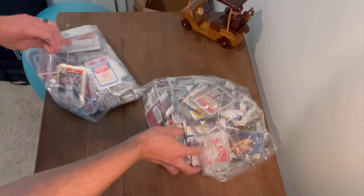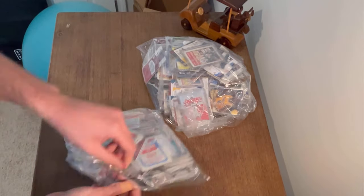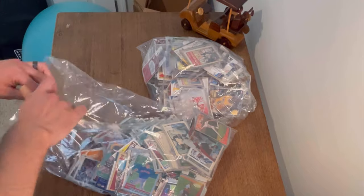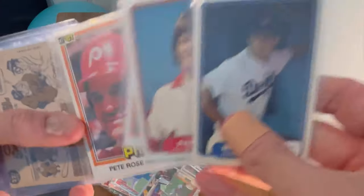This card is going to be the most valuable out of all of them, so why don't we save that one for last. I'll flip through this one real quick — this one does look like it's going to be primarily baseball from what I can tell. Not complaining though — these are some decent cards, Pete Rose, a couple more Pete Rose.